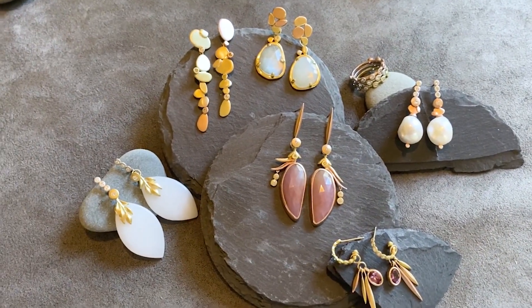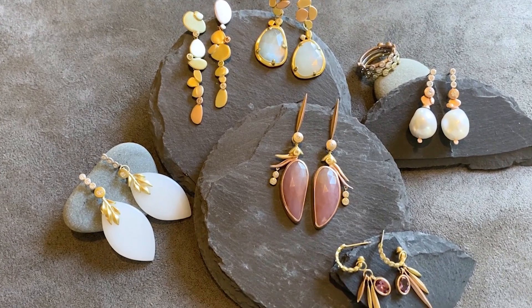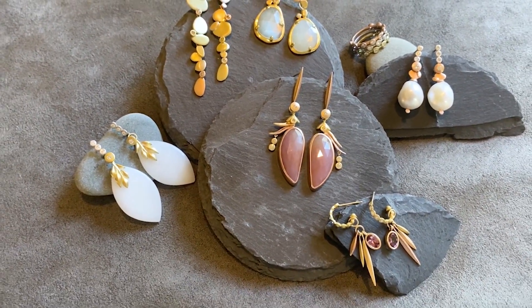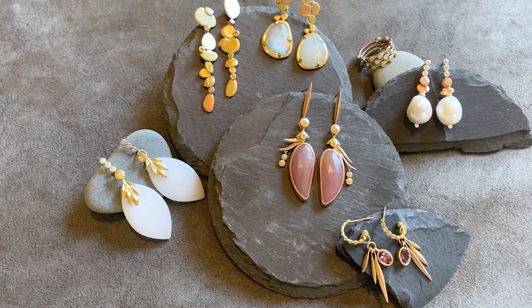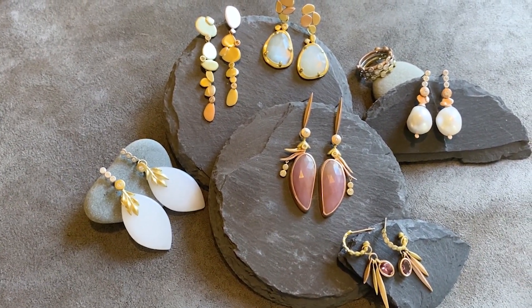I've always worked with different types of precious metals, using all colors of gold, platinum, and palladium, and even silver. I set a lot of natural gemstones with diamonds, and now I'm combining them with more unusual and unique stones, all in new shapes and sizes.